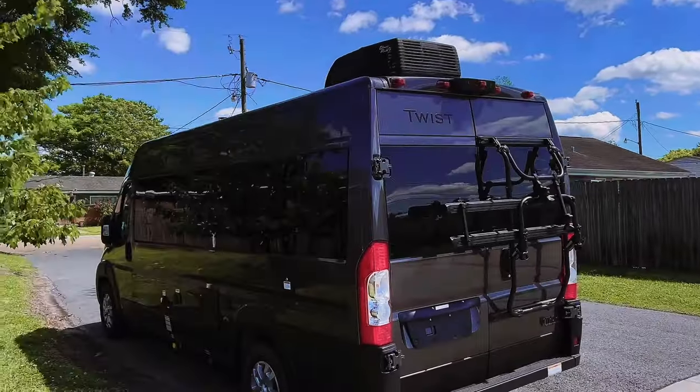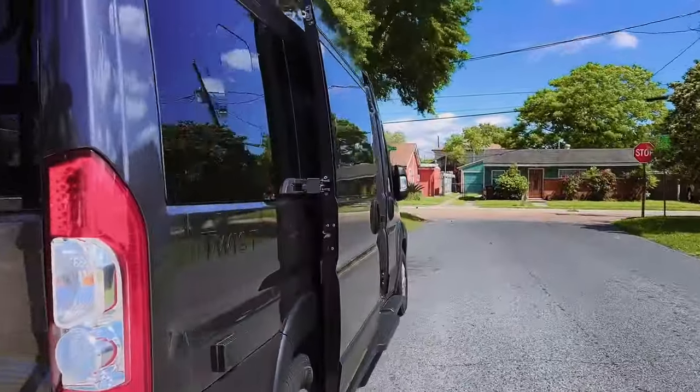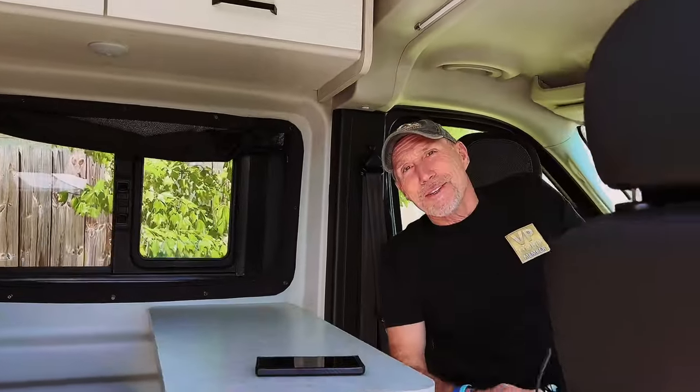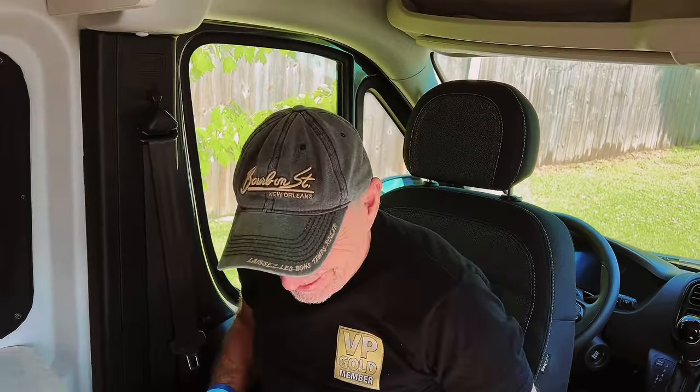All right guys, by popular demand I am having Jamie give you guys a quick tour of his brand new RV. So let's go — here it is! Hey Bev, oh hey, how you doing? What are you doing around here? I'm just hanging out in my pleasure mobile. All right, so would you like to tell the folks all about your new pleasure mobile?